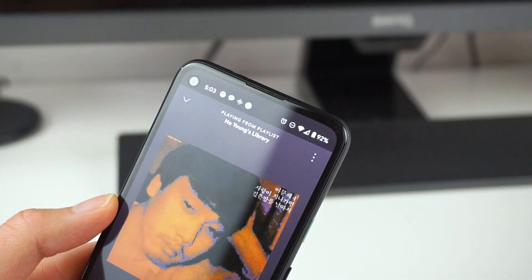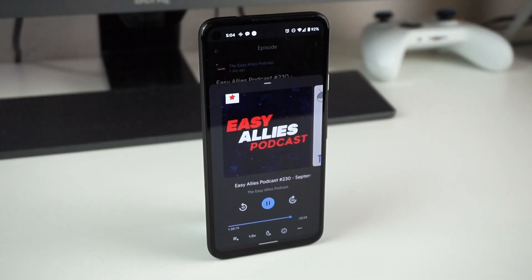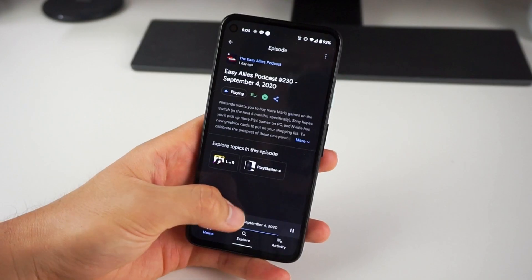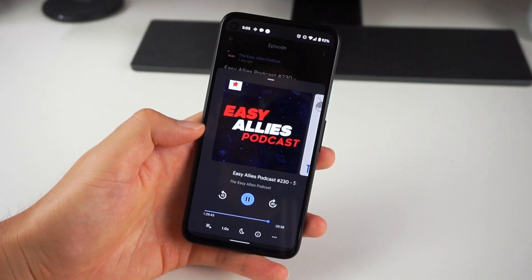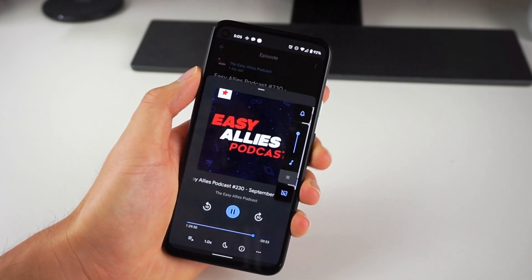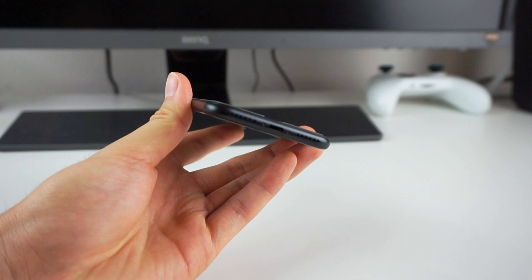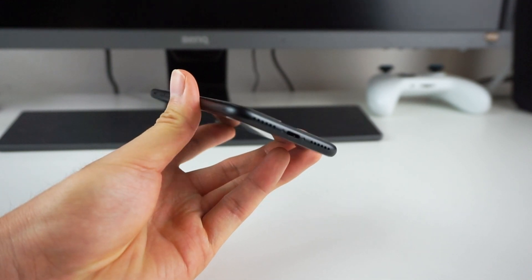The Pixel 4a has stereo speakers coming from the earpiece and the grills at the bottom. The audio quality is pretty much the same as the Pixel 3a, which had excellent audio especially for the price. The audio is really clean, especially for vocals and podcasts. My only complaint is that I wish it were a bit louder, but it's definitely not an issue. Something you'll really appreciate is that there is a headphone jack. I've gone fully wireless myself, but I know a lot of people still use it. The iPhone SE speakers are basically equal in audio quality, but the 4a takes the cake with that headphone jack.